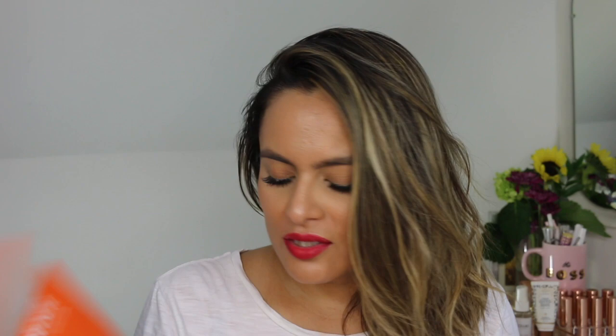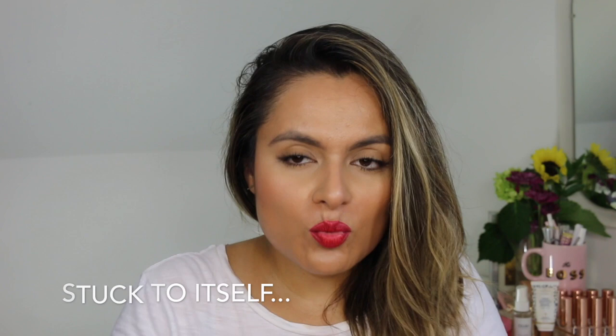Another mask I used was the 23 Years Old Citra Dermaceal Mask. This was my first time using a mask by 23 Years Old and I loved it. It was a little intimidating because the sheet was so thin and kind of stuck to itself, but once I applied it to the skin it adhered very nicely and I loved the stretchy quality of the mask. It refreshed and revived my skin, woke it up, and also helped get rid of some redness and irritation. I was very impressed with the results and the material, and I'll be looking further into this brand's mask range.